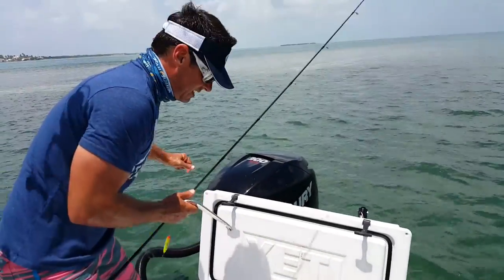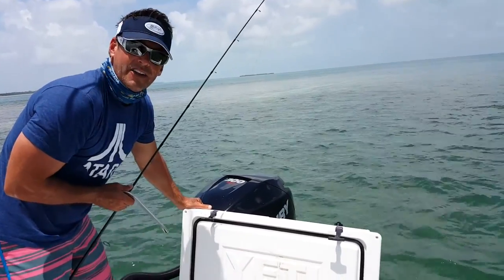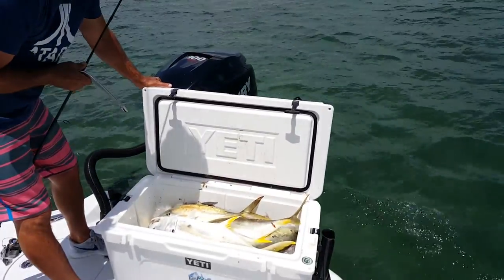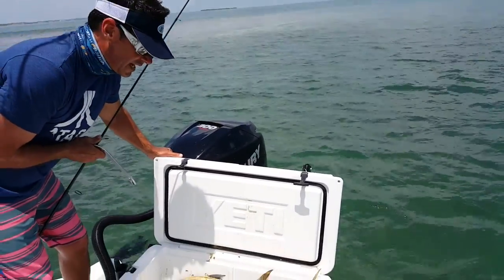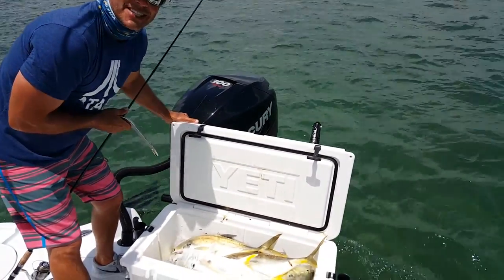That, my friends, is a good day of fishing. This will also provide another activity for later when we want to take the kids out and they want to catch some sharks - we'll cut these up for chum. Got about four or five jacks now, that's good for the day. Hope you enjoyed this topwater Jack Crevalle fishing segment.